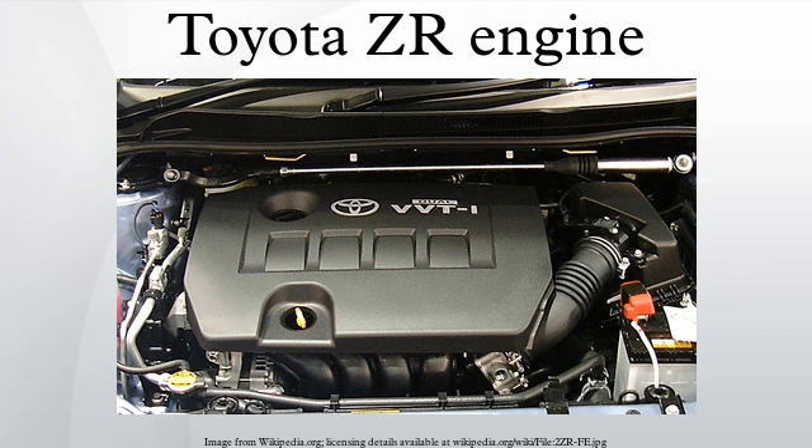3ZR-FAE: The 3ZR-FAE is a 2.0L DOHC 16-valve engine first used in 2007. It is Toyota's first engine with the Valvematic Variable Lift Intake System. Specifications: engine type — inline 4-cylinder DOHC 16-valve; bore x stroke — 80.5 x 97.6 mm; compression ratio — 10.0:1; output — 158 PS at 6,200 rpm; torque — 144 lb-ft at 4,400 rpm; fuel consumption — 14.2 km per liter (33 MPG); CO2 emissions — 164 g/km. Applications: Toyota Allion, Toyota Premio, Toyota RAV4, Toyota Avensis, Toyota Wish, Toyota Voxy.